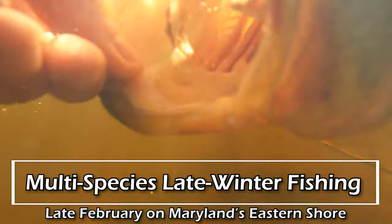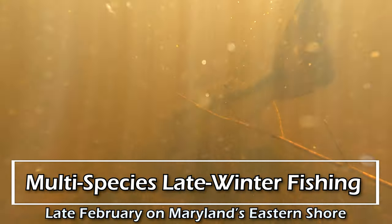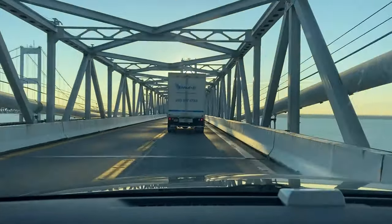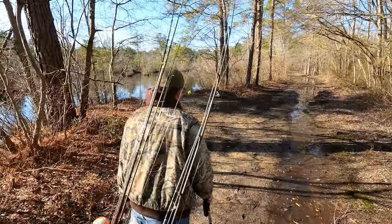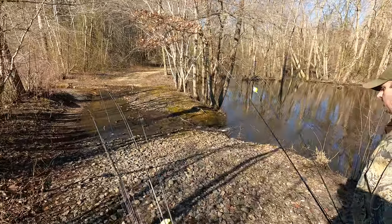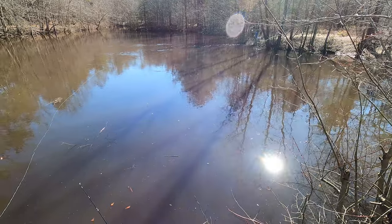Hey there, folks, and welcome back to Cam Hill Trout Fishing. For today, I'm going to be taking you to Maryland's Eastern Shore for some late winter multi-species fishing. I had a good day. My buddy Jamie had a fantastic day — he outfished me at least six, seven, eight to one. It was ugly. But I still had a decent day, and he was slaying. Next time I'm going to put a camera on him so you can see just how many fish he caught.